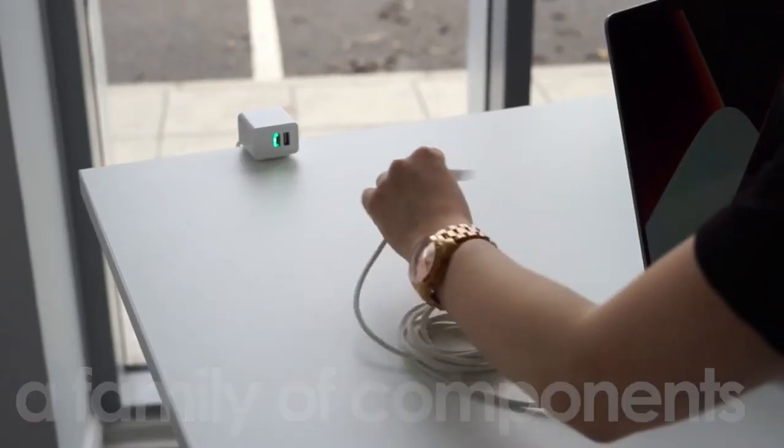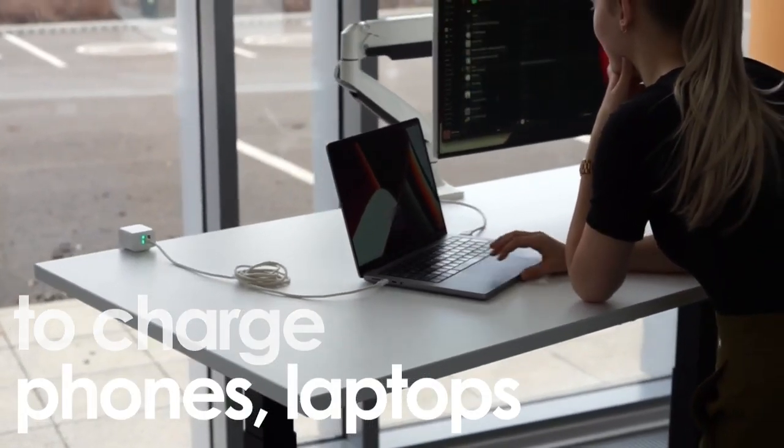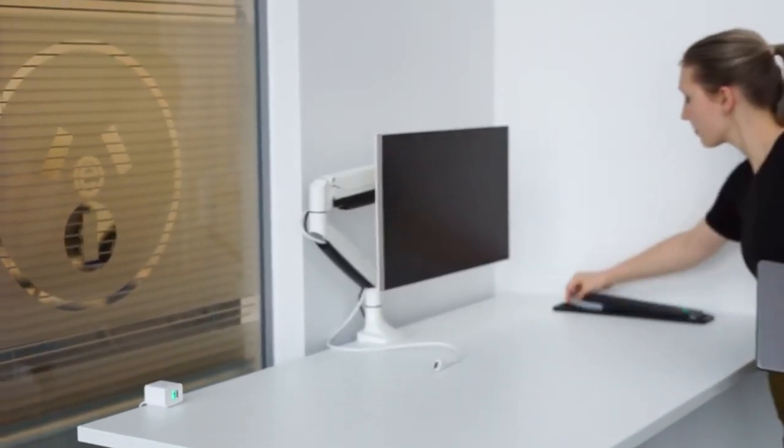It's a family of components utilizing high-capacity batteries to enable you to charge anything from a phone, to a laptop, to a height-adjustable table. It can even be scaled up to power more, for longer.